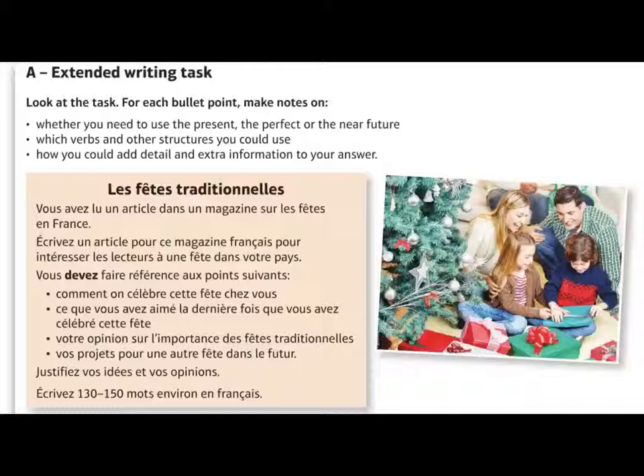Kicking off with a French extended writing task. Just like the short piece, you get a title and a picture which gives you a little bit of context. We've got 'les fêtes traditionnelles', traditional festivals, and a small rubric telling you what you've got to do. It says you've read an article in a magazine about celebrations in France and you must write an article for this French magazine. The word guideline is 130 to 150 words.